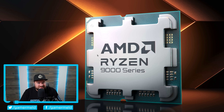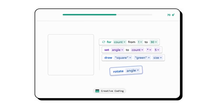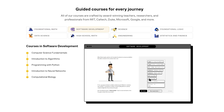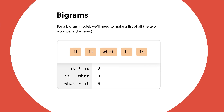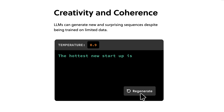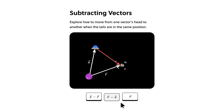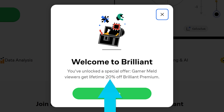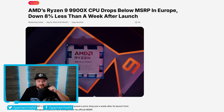But first, today's sponsor: Brilliant, the online learning tool made to teach the STEM field. Whether you want to learn computer science, math, or science, Brilliant is the way to go — specifically because they teach you the way you're meant to learn, by actually doing it. With Brilliant's engaging interactive puzzles you can learn how modern AI works, check out their new course on creative coding, or learn how to make your very own search engine. Visit brilliant.org/gamermeld or use the QR code for a 30-day free trial, plus 20% off your premium membership for life.